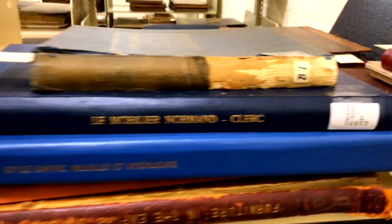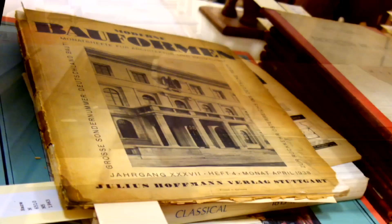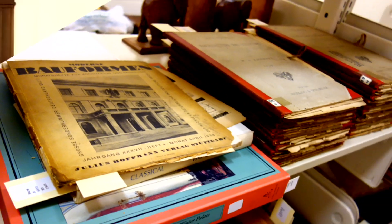Hi, I'm interior designer and High Point, North Carolina native Libby Langdon. I'm here for the furniture market but had to make a stop at the Bernice Bean & Stock Furniture Library. It's one of the most comprehensive libraries of the home furnishings industry in the world. With over 5,000 volumes, it's a must-see if you're in this industry.